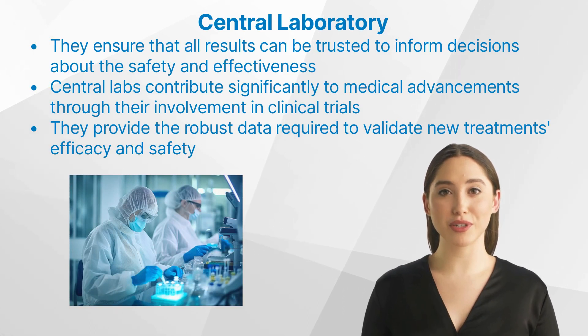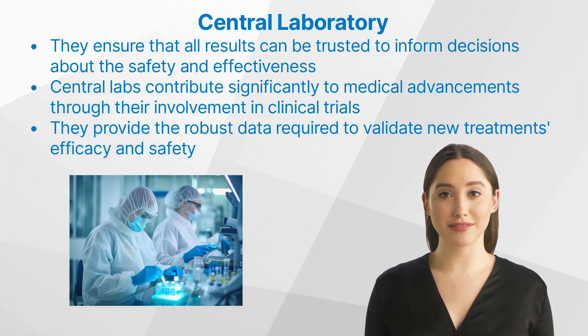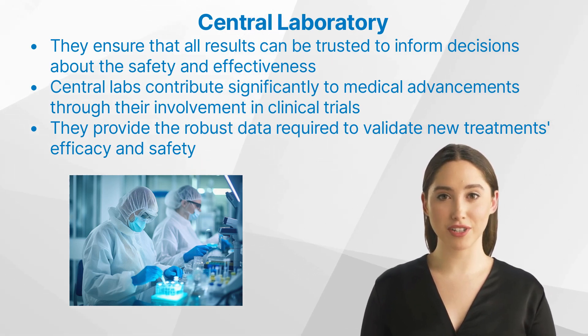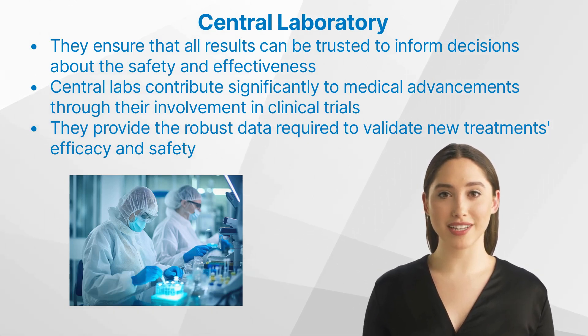Central labs play an indispensable role in maintaining the integrity of clinical trials. They ensure that all results generated during a trial can be trusted to inform decisions about the safety and effectiveness of new treatments. Without their rigorous standards and precise testing, we could not confidently assert the validity of our clinical trial outcomes. Moreover, central labs contribute significantly to medical advancements through their involvement in clinical trials, providing the robust data required to validate new treatments' efficacy and safety, paving the way for groundbreaking medical breakthroughs.